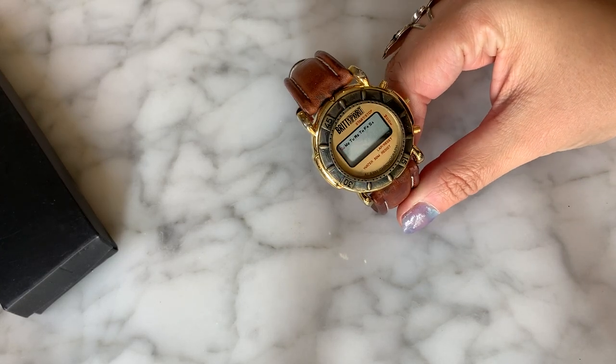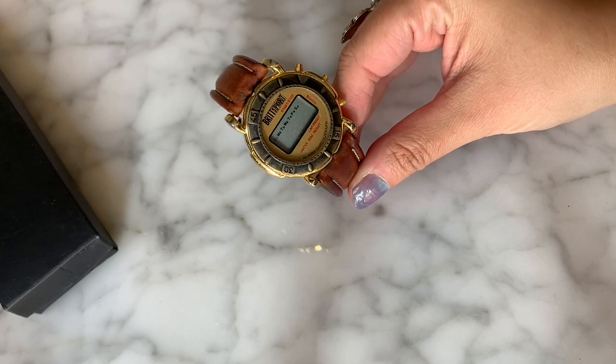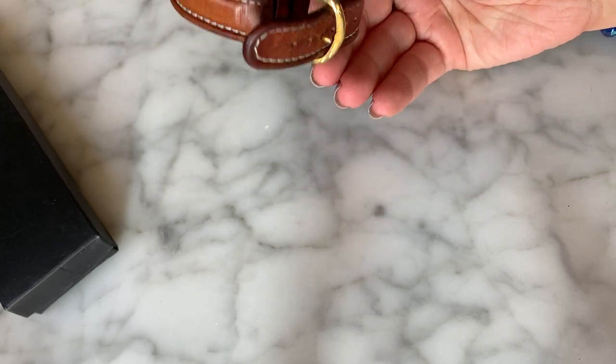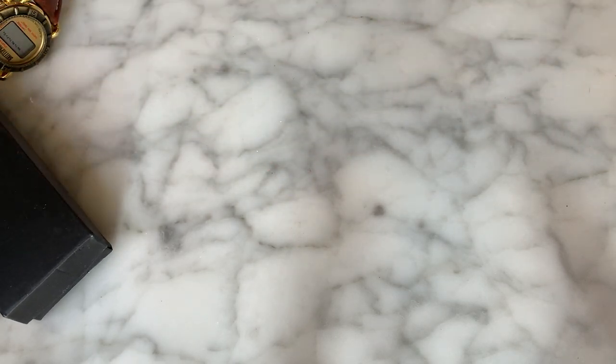There seems to be a lot of watches in here too; I'm not opposed to watches, just depends what kind. This one looks like it might be functioning, but it says Brit Sport — not really sure what that is, I don't think that's anything really worth noting. We'll put that guy over there.